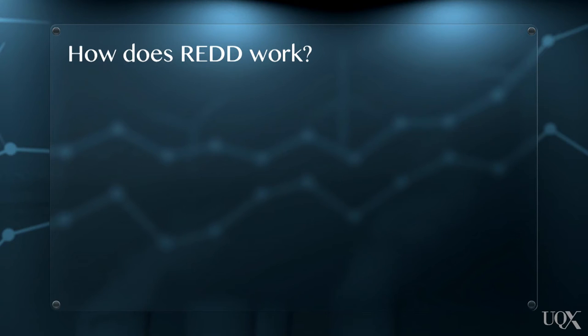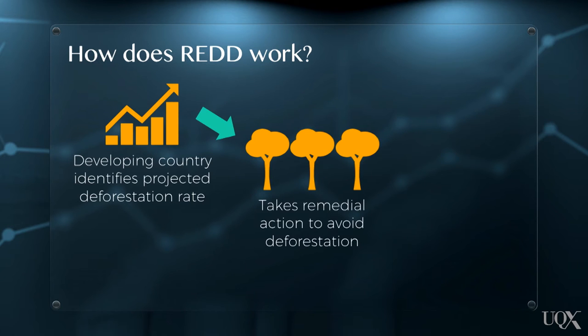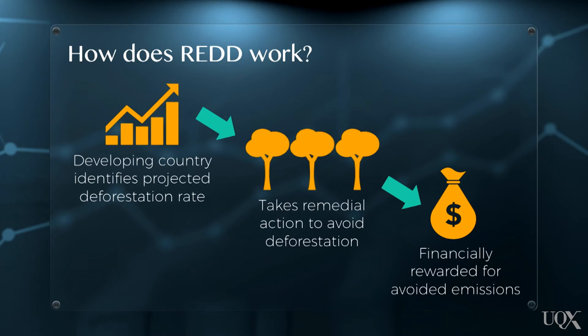So, how does REDD work? Well, having identified current and projected rates of deforestation and degradation, a country takes remedial action — for example, by giving up logging rights. That country will then be financially rewarded for the resulting avoided emissions.